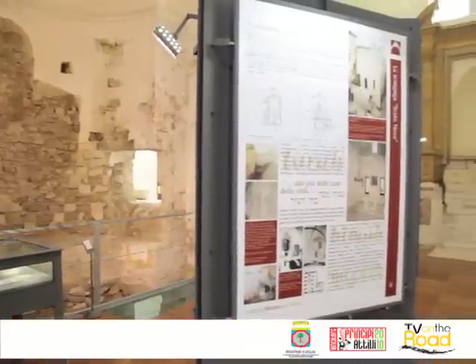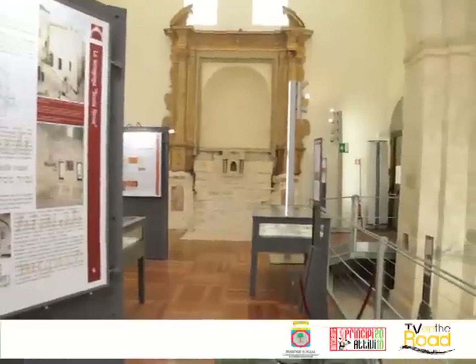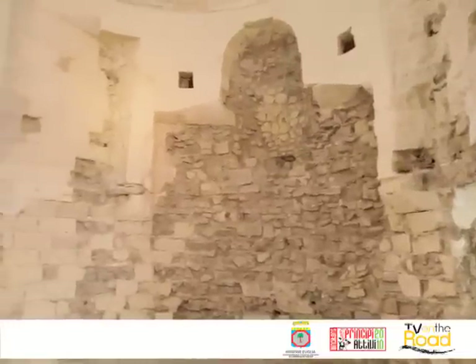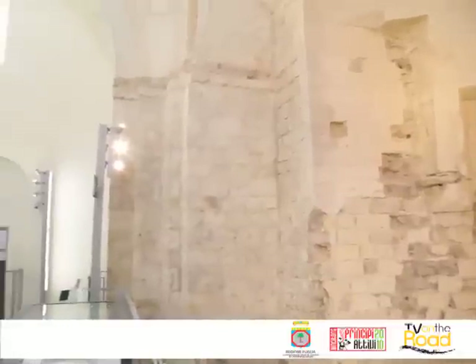Siamo all'interno della chiesa di Sant'Anna, che oggi ospita la sezione ebraica del Museo Diocesano di Trani. Anche questa, come il Museo Diocesano Centrale, è gestita dalla società ETA Puglia SRL, eventi turismo-arte. La sezione ebraica del Museo Diocesano, aperto nel dicembre 2009, dopo accurati lavori di restauro tesi a recuperare la stratigrafia di tutto l'edificio.